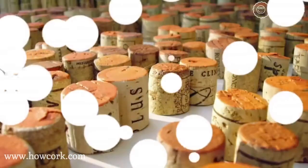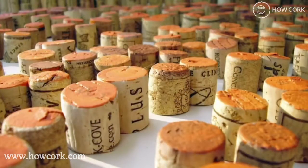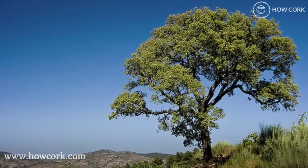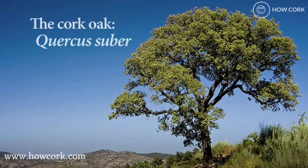In this video, we're going to tell you the fantastic story of cork and about an organization working to save the forests that produce this unique, renewable, and amazing material. Cork comes from a tree, the cork oak, or Quercus suber, as its Latin-speaking friends call it.